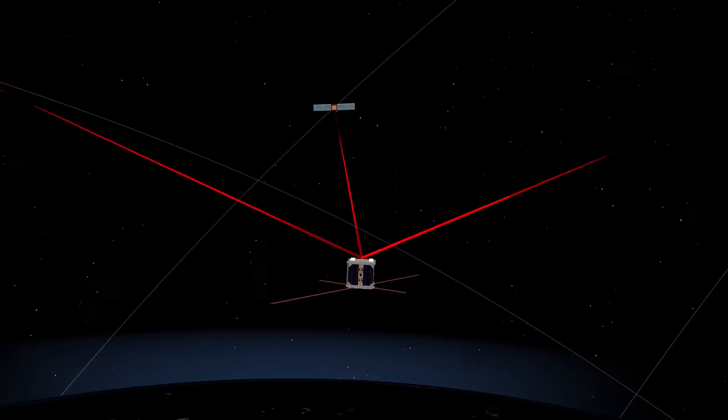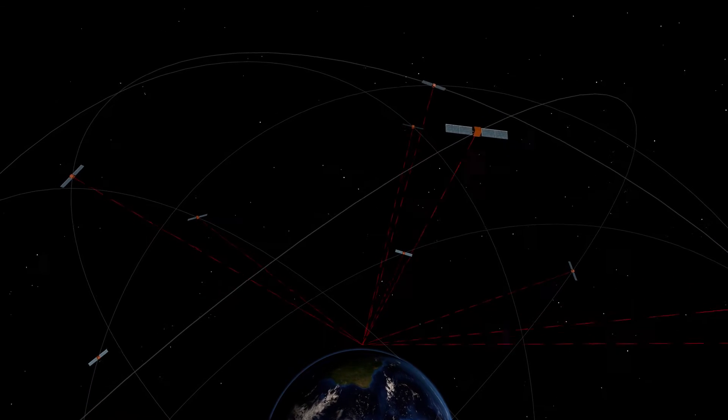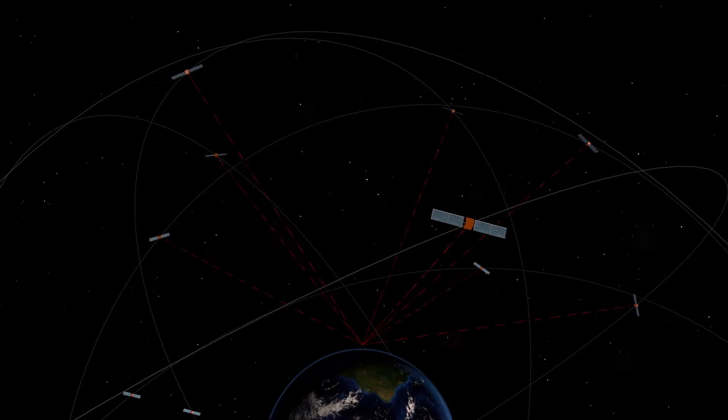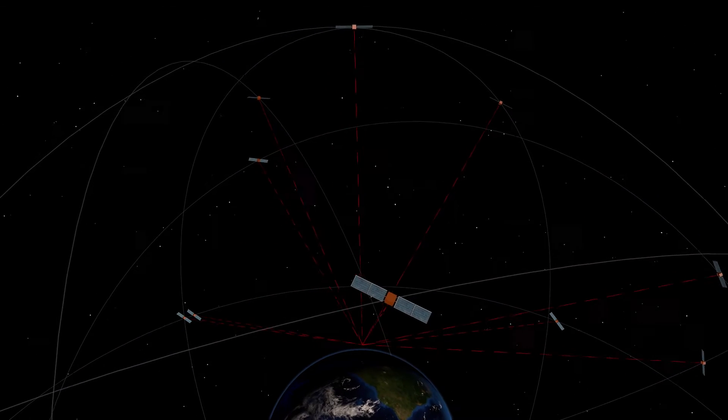QBETH uses the navigation signals of the GPS satellites to determine its exact location. This positioning technique is already used by other spacecraft, but none of them are as small as QBETH nor require as little energy consumption.